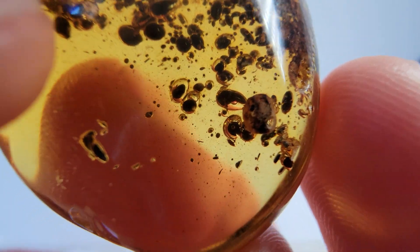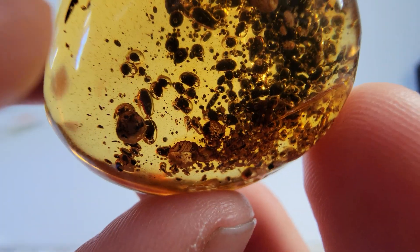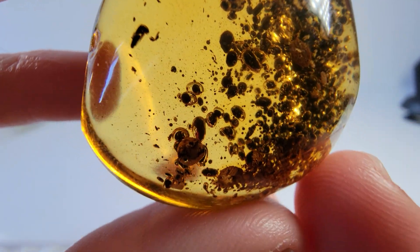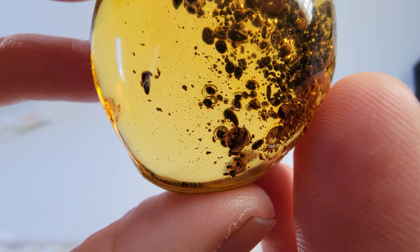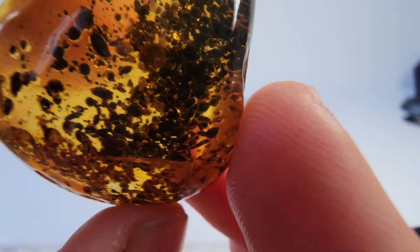Look closely — some of these pieces move. Like if you look, it's like moving in hydro, but this thing in the middle, I'm trying to keep it in the middle of the screen — it tumbles back and forth. Do you guys see that? This is truly, truly one of the weirdest things we've ever seen.